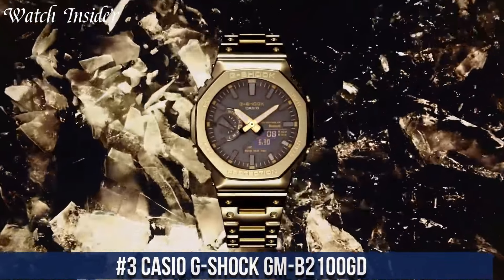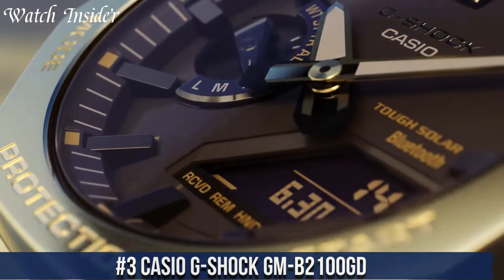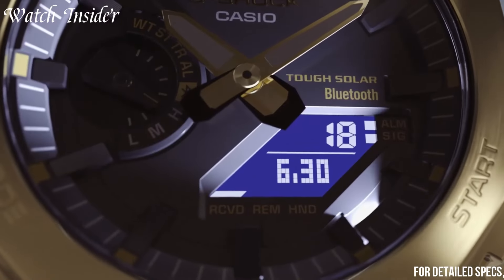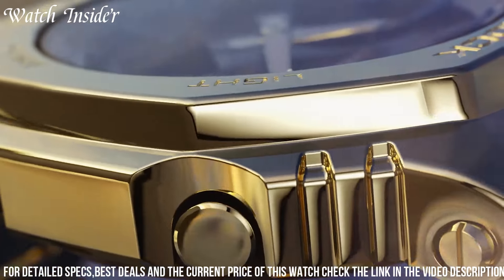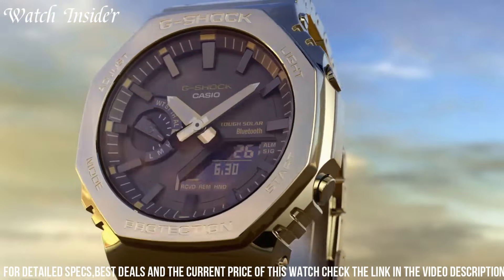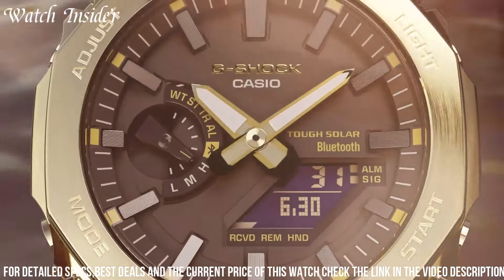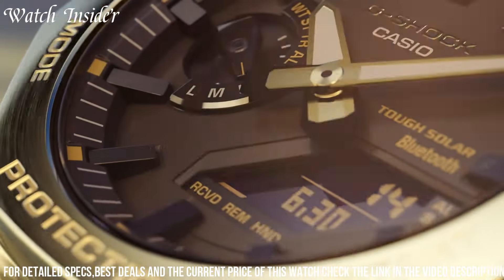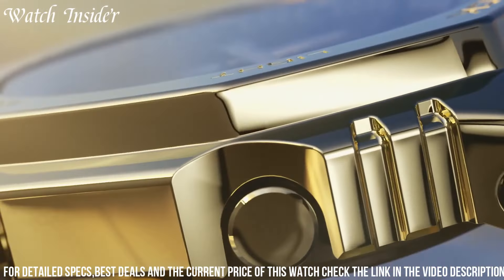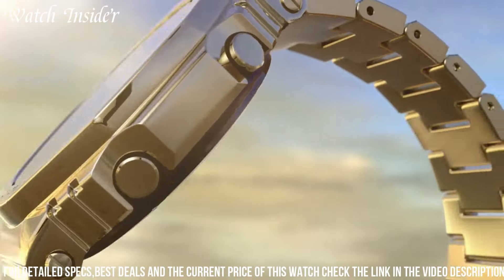Number 3: Casio G-Shock GM-B200-100 GD. Features a tough yet stylish design with a black resin band and gold-toned case. It also has a carbon core guard structure that provides enhanced shock resistance and durability. The watch is equipped with Bluetooth connectivity, allowing you to link it to your smartphone and access a range of useful functions including World Time, Step Tracker, and more. With its advanced features and sleek design, the GM-B200-100 GD is the perfect companion for those who demand both style and functionality.